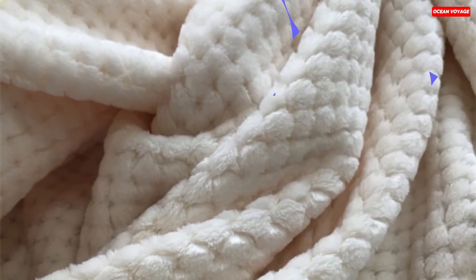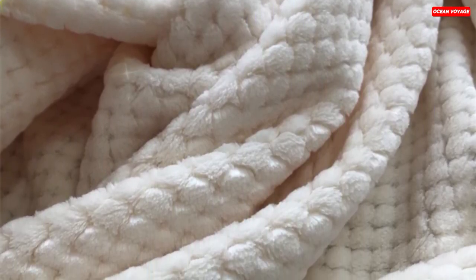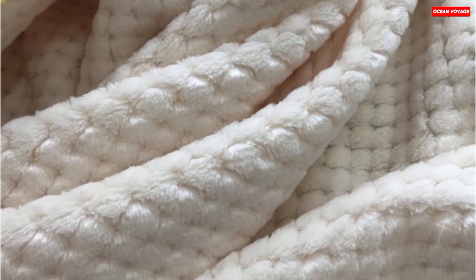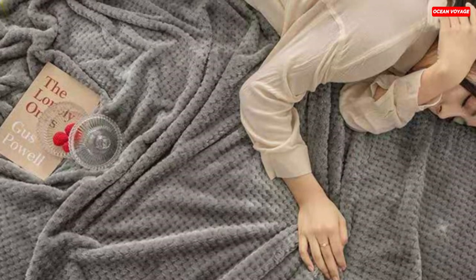These blankets are designed for comfort and practicality. They are lightweight, weighing between 0.2 kilograms to 1.3 kilograms, making them portable and suitable for various uses. The solid pattern and modern style add a touch of elegance to any room. Not only are these blankets anti-pilling, but they are also easy to clean with mechanical washing. They are versatile, suitable for picnics, travel, hospitals, and hotels and home use.